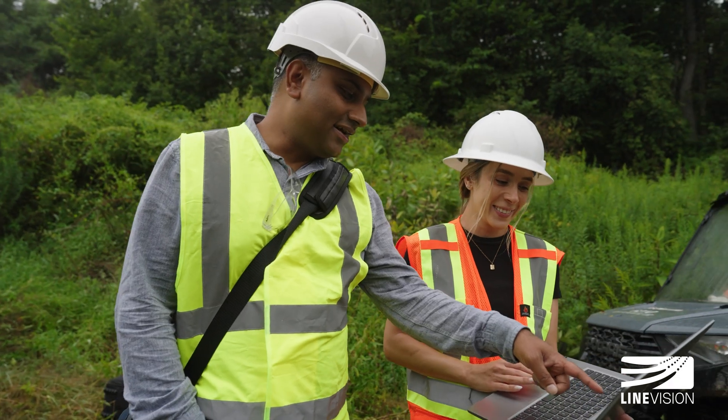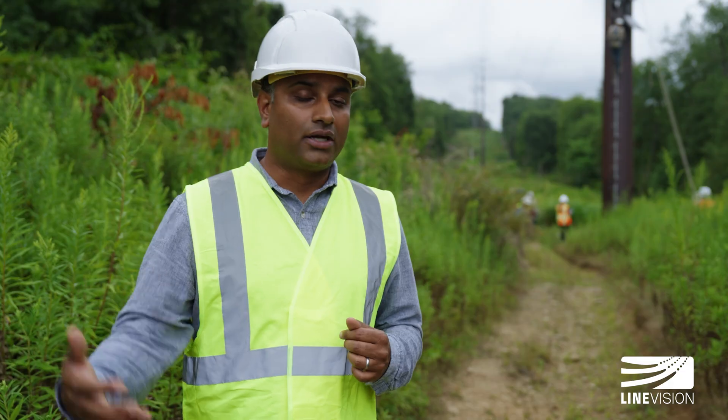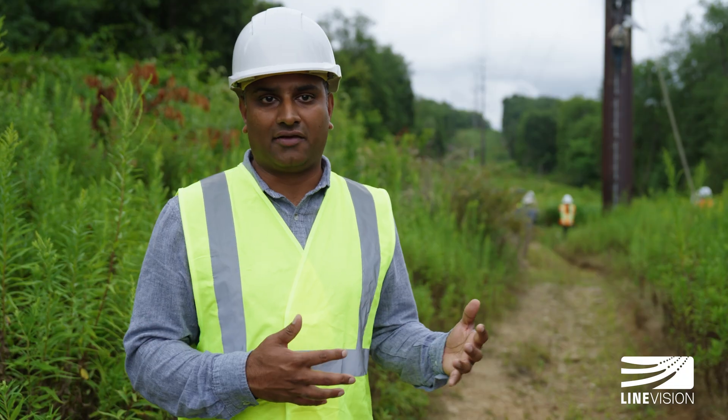Line Vision uses a combination of software and sensors to provide the utility with real-time, real-world information about what is the true capacity of the transmission line at any given time.